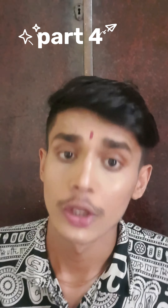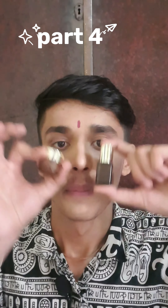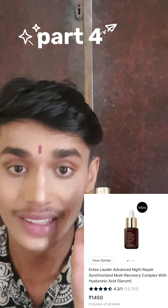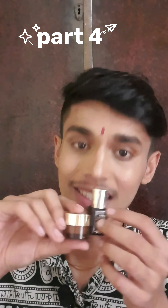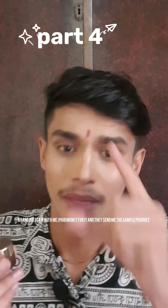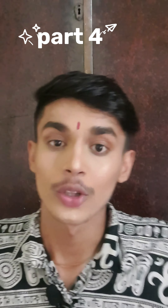Someone said I was getting a lot with Estée Lauder, and it was true — but look how small this is. This is their Advanced Night Serum, and look at the eye cream, it's so small too. I was expecting a bigger size but this is just tiny.